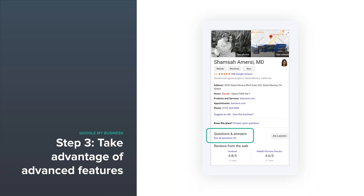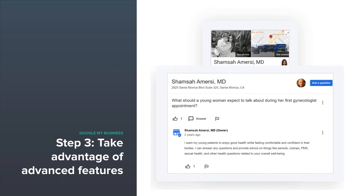Answering questions is also an essential addition to your profile — it provides a valued service before a patient ever walks in the door. If you're answering a question that a patient in your area is searching for, you're already building trust and conveying who you are. In this particular instance, Dr. Amersi asked her own question at her practice and then answered it — a question she was potentially hearing often from patients. Google lets you do that and will identify you as the owner of the practice when responding.